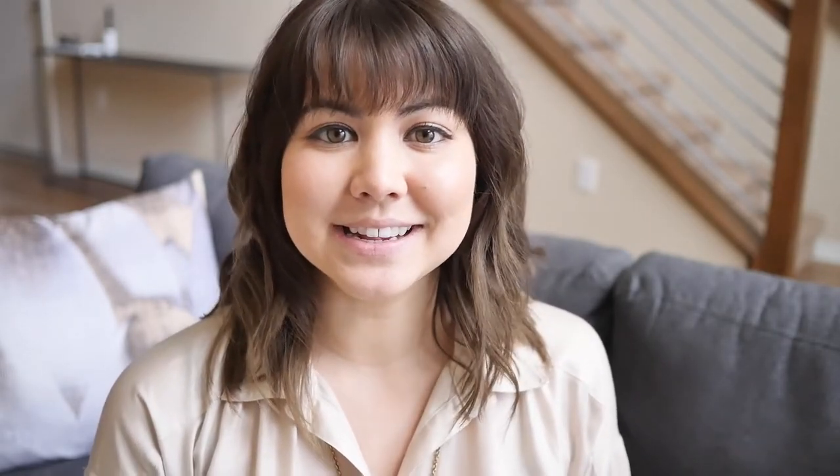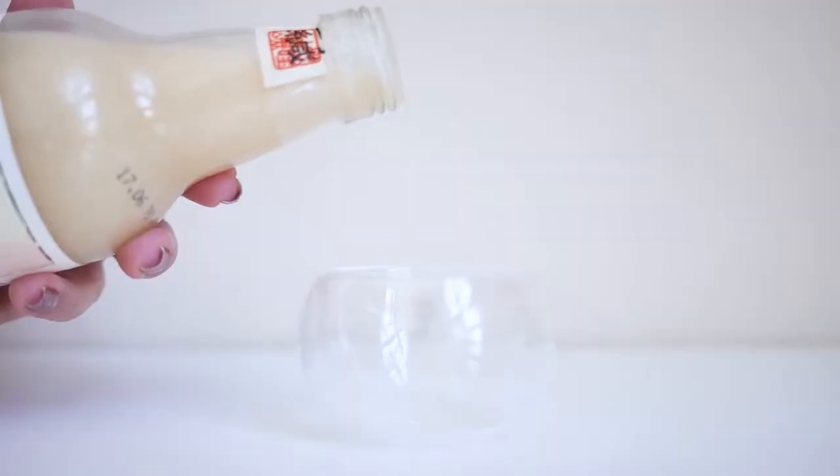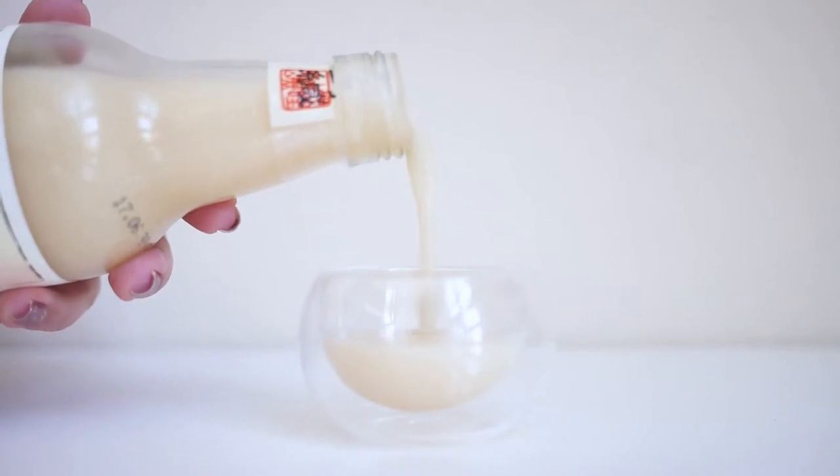Lastly, the traditional drink of Hinamatsuri is amazake. It looks and sounds like sake, which it sort of is. It is made of komekoji, which is fermented rice that is also used to make sake. The consistency is sort of like eggnog. However, unlike regular sake, this is only fermented for a day, so the sugars never actually really turn into alcohol. So it's safe for kids to drink too, if you can get past the flavor.